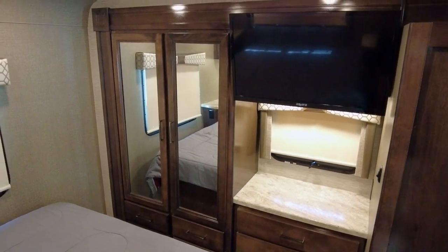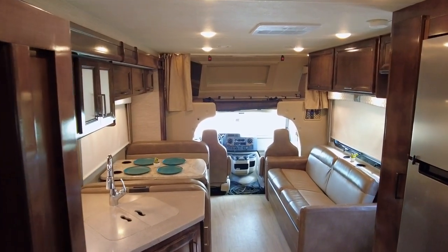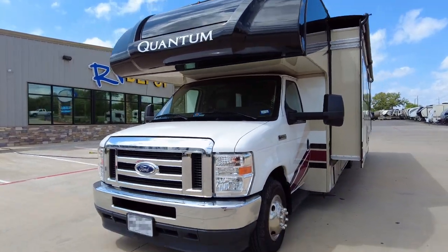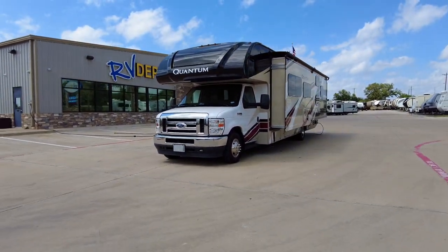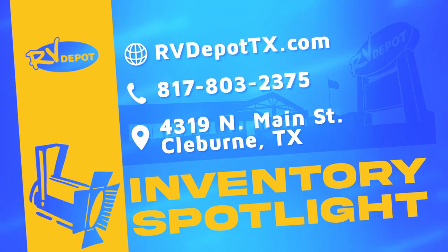No more dreaming, get on the road to exciting travels today. This uniquely designed Quantum motor coach has all the spacious residential luxury you'll ever need for complete relaxation and entertainment on all your travel adventures. We have hundreds of quality pre-owned recreational vehicles in stock — come see this, and a whole lot more, at RV Depot.